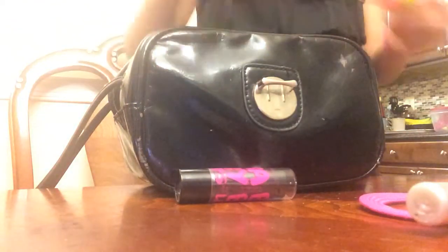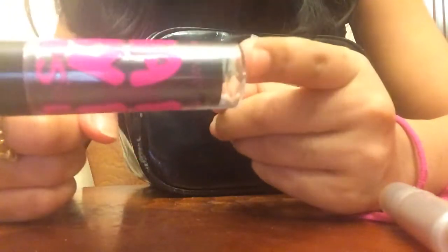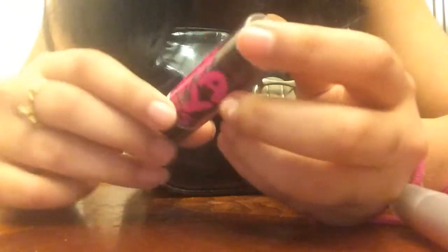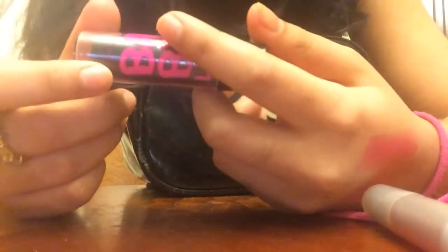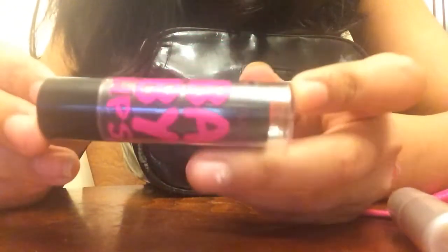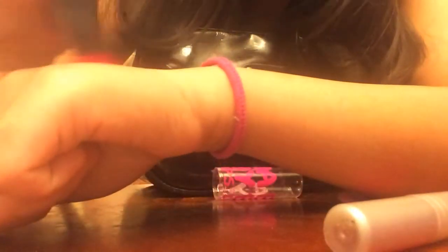The last thing is this Baby Lips lip balm by Maybelline New York — this is the only Baby Lips lip balm I have. The color is Pink Shock. The pigmentation is just like the Jordana Sweet and Smooth one, except it's a little more on the fuchsia side. Here's the Jordana Sweet and Smooth lip balm and here's the Baby Lips one for comparison.